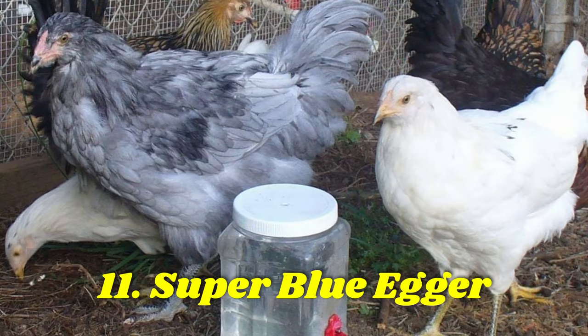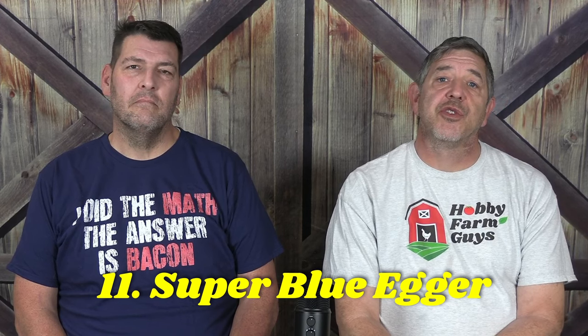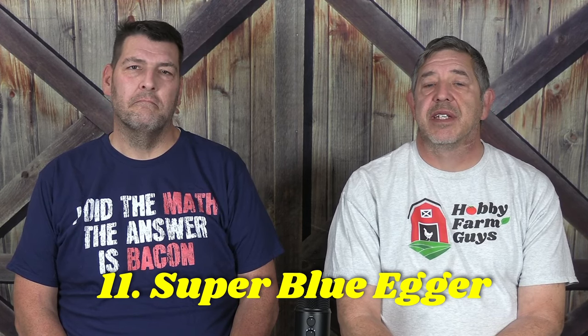Super Blue Eggers are another hybrid, and while we don't know the specific breeds used to create it, we do know that due to their genetics, there's a 1 in 16 chance that you end up with a chicken that won't lay blue eggs. Normally, these hens lay 250 to 300 large blue eggs each year.